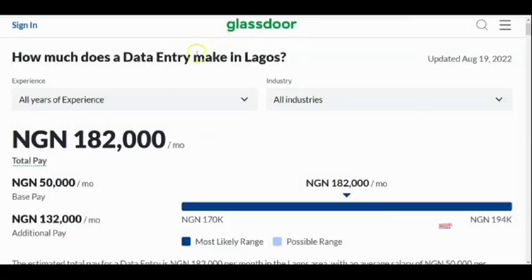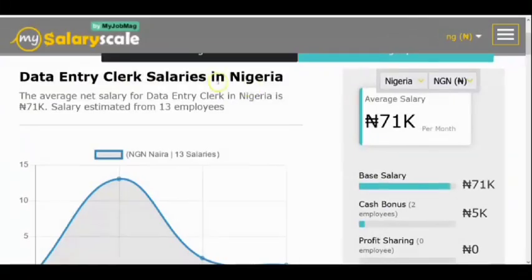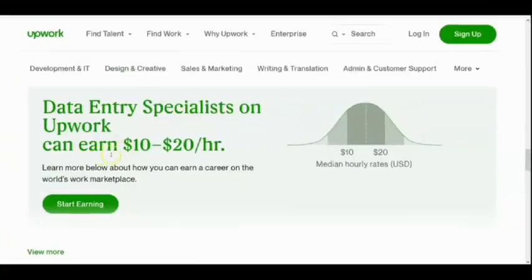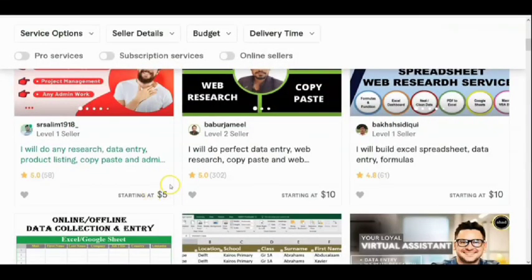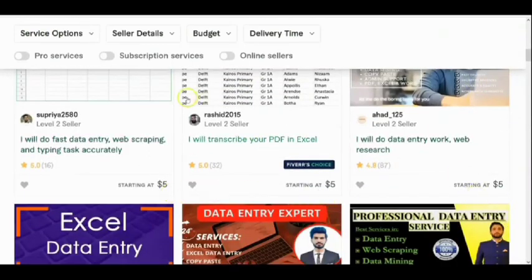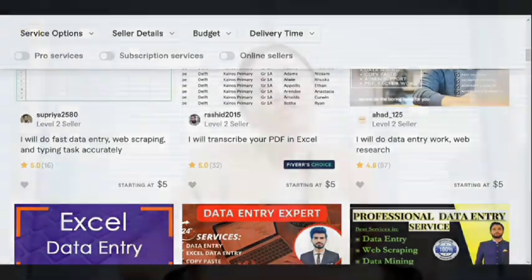According to one source, you can make over 482,000 naira as a data entry operator in Lagos, Nigeria. The entry-level data entry clerk salary in Nigeria is around 71,000 naira, while a keyword data entry operator can make about 106,000 naira. On international websites, you can earn between $10 to $20 per hour as a data entry operator, with some starting jobs listed at $5.